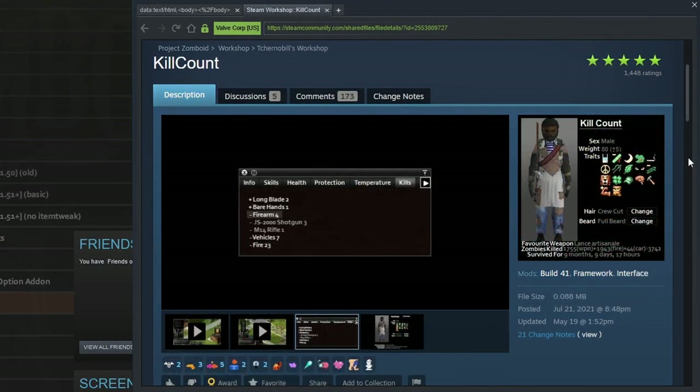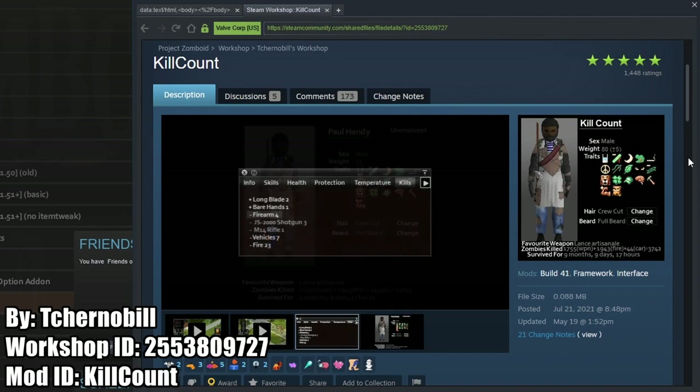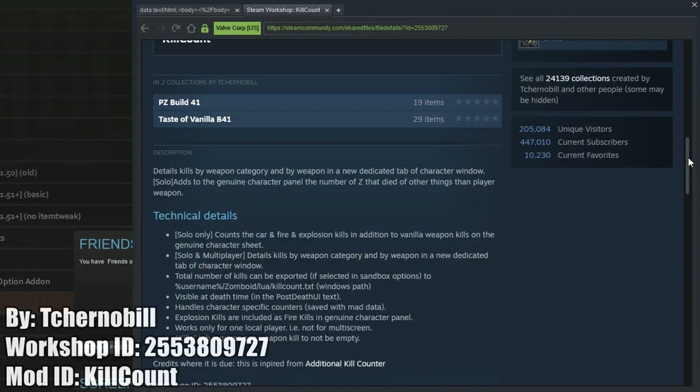Kill Count tracks and shows the number of car, explosion, and weapon category kills. This doesn't drastically change the game, but it's still a great one to have nonetheless.